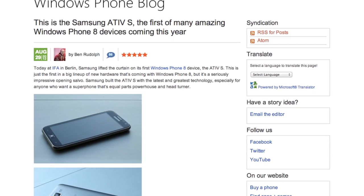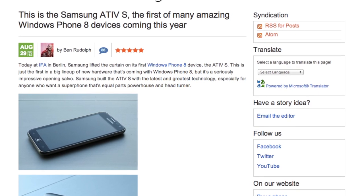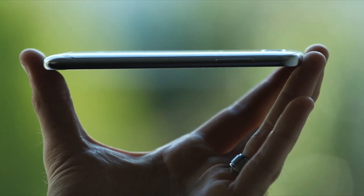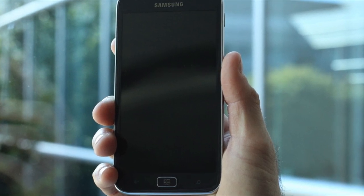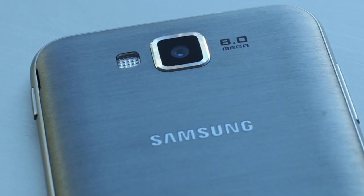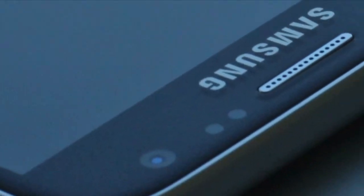Next, the first Windows 8 phone has been announced. It is called the Samsung ATIV S. Its thickness is 8.7 millimeters and it has a 4.8 inch HD Super AMOLED display made from Corning Gorilla Glass 2. It also has a 1.5 gigahertz dual-core processor, a gigabyte of onboard RAM, an 8 megapixel autofocus rear camera, and a 1.9 megapixel front-facing camera.